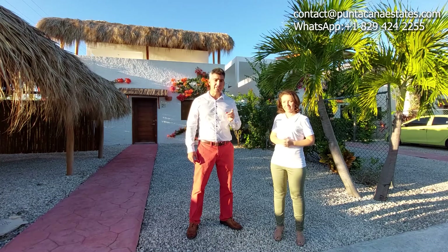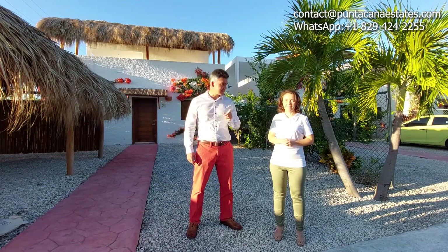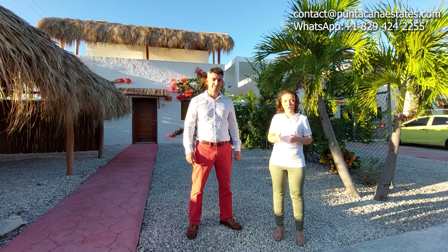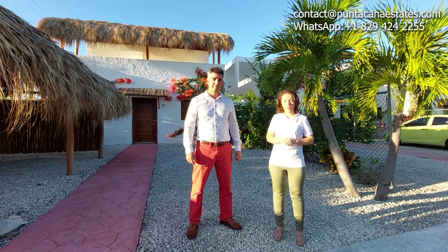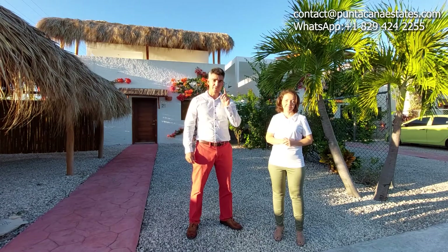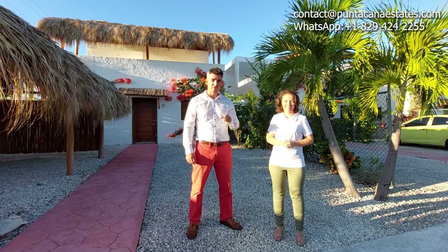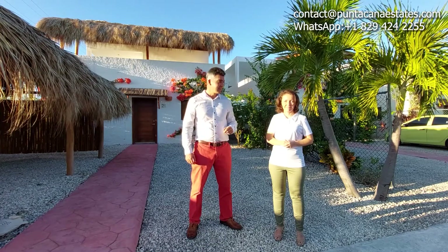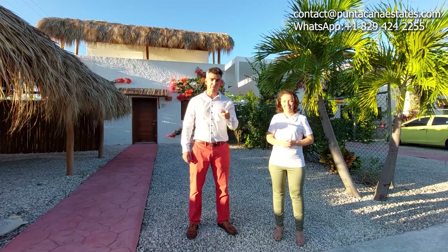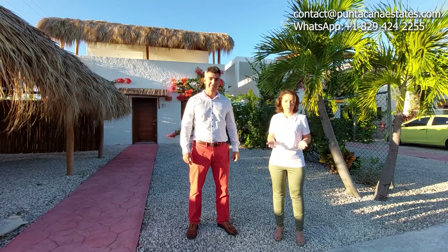We can reserve with only $5,000 and we have a special promotion: if you've seen this video and you mention it, you will have a $2,000 discount when buying the villa — only for you watching this video. Remember to mention it when you come and we do the tour together. Subscribe to our channel and stay tuned for more videos. Contact us for more information.